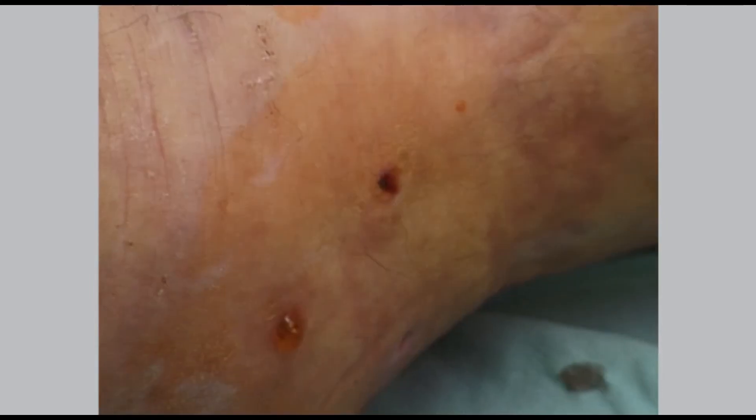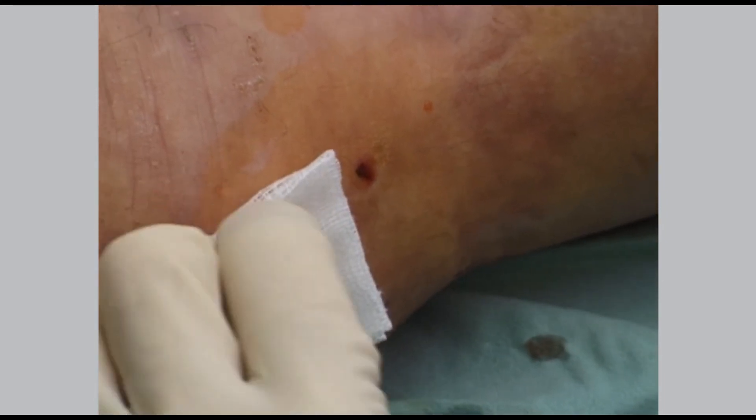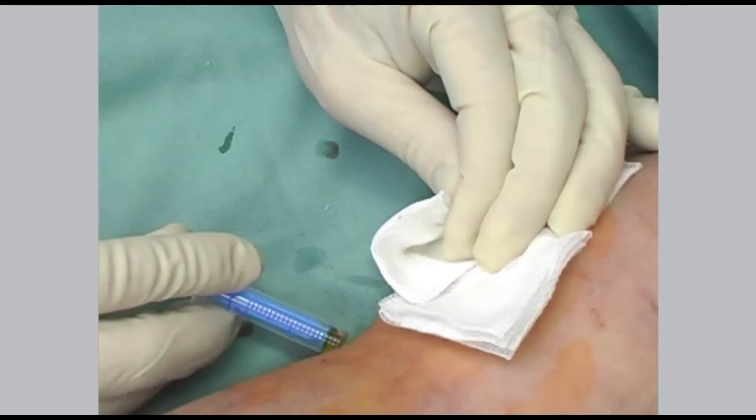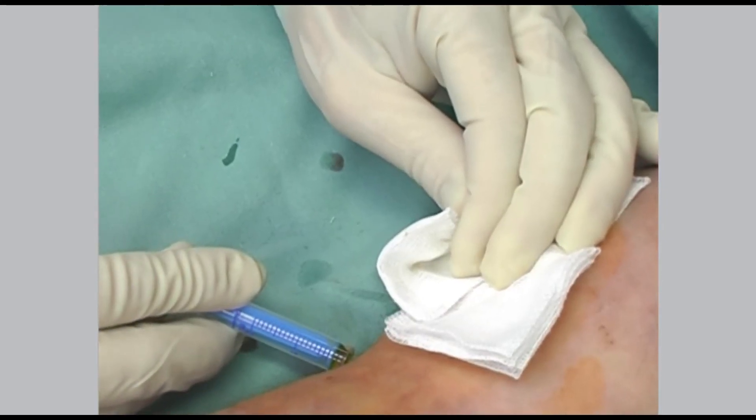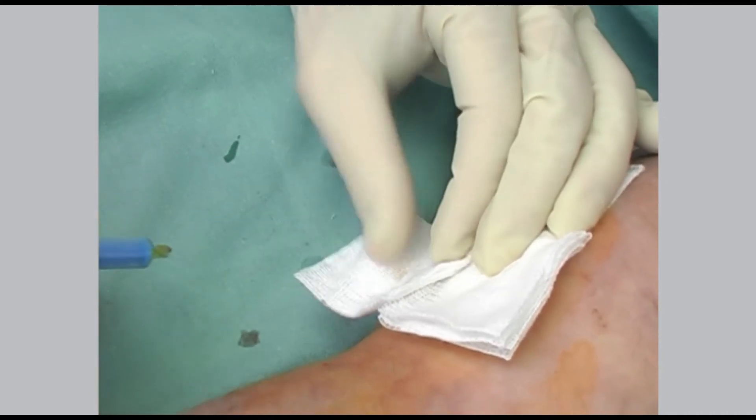Then we cover the treated wounds with sterile gauze or sterile non-woven fabric again, and fix the gauze or the non-woven fabric with dressing. Here the patient's wounds were healed after one month of treatment.